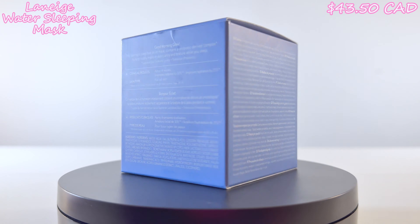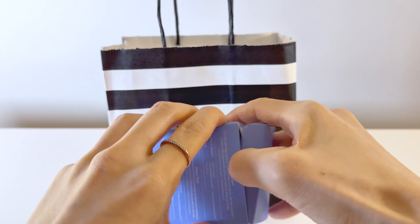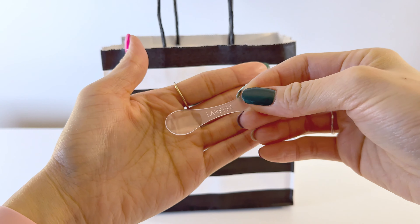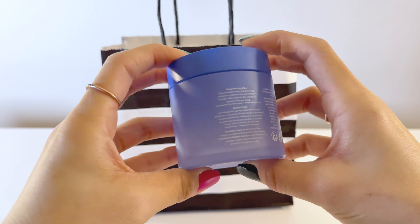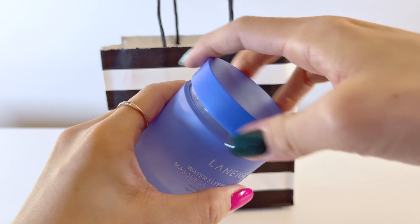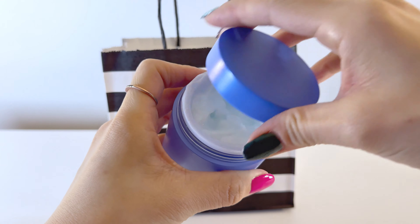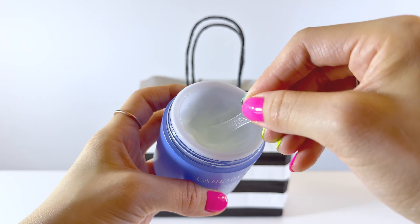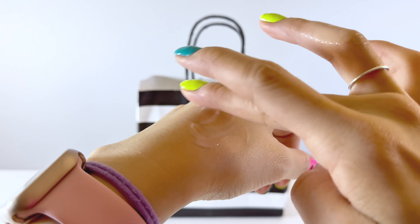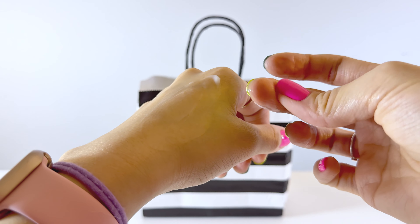This is the Laneige Water Sleeping Mask with Squalane. It is formulated with a probiotic-derived complex that strengthens the skin moisture barrier while visibly boosting the look of skin's brightness and clarity. This lightweight sleeping mask feels refreshing and cooling and absorbs into my skin really quickly. The consistency is really nice on the skin, which allows me to sleep comfortably and not feel like there's anything on my face.